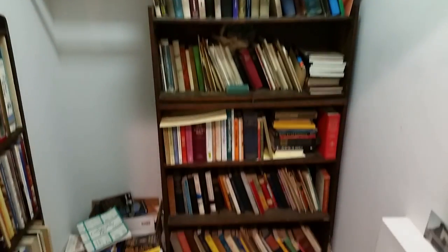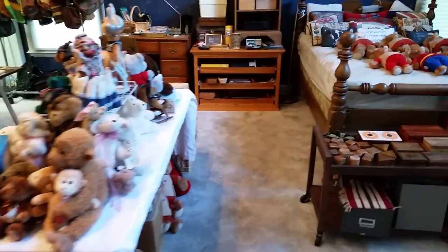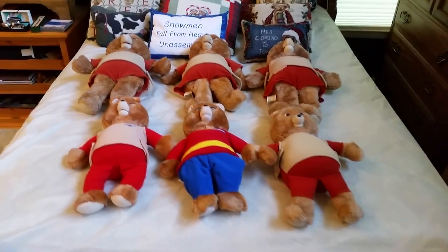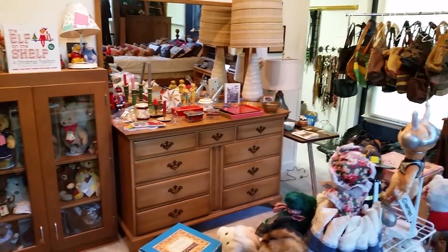In here we have the beginning of the bears — lots and lots of bears. There are Teddy Ruxpins, which is kind of my time period. The ones on the bed actually have cassettes with them and batteries and are supposed to work. The ones on the floor do not have cassettes, and some don't have battery cases either. More bears and great furniture in here.